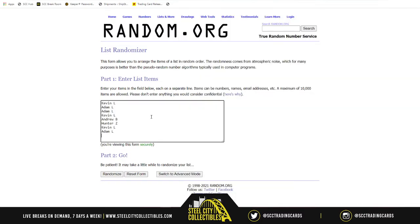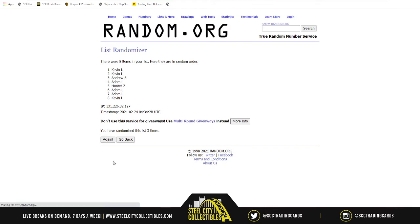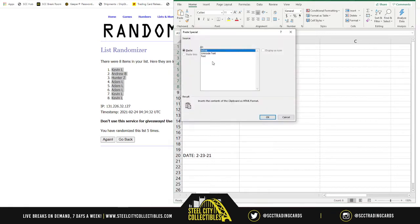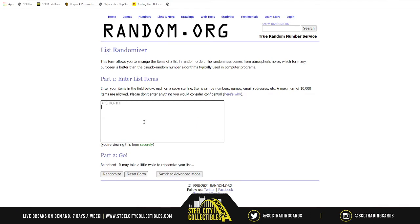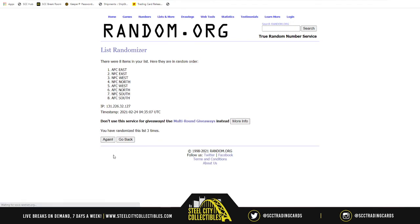Here are our eight spots, randomized five times: one, two, three, four, and last time number five — Kevin going coast to coast. Now for the divisions: AFC North, South, East, West, NFC North, South, East, and West, randomized five times: one, two, three, four, and last time number five — AFC East on top, NFC North on bottom.